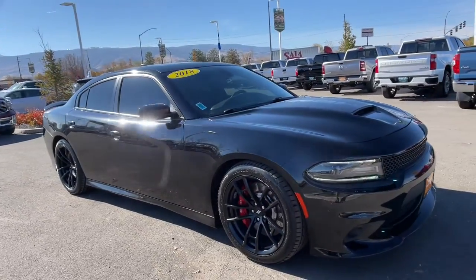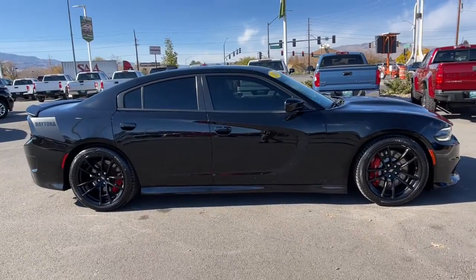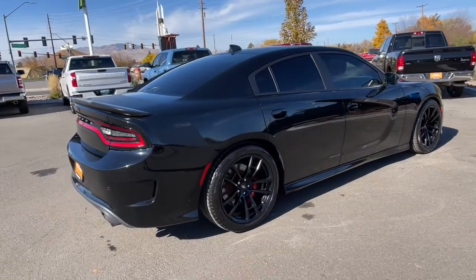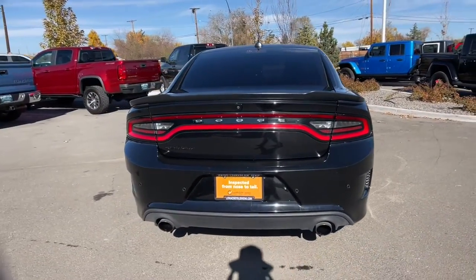You're gonna love the 2018 Dodge Charger. With less than 45,000 miles on the odometer, this vehicle provides excellent value. The Charger delivers all the power and excitement you want in a muscle car, and the safety features and convenience you need for the daily drive.